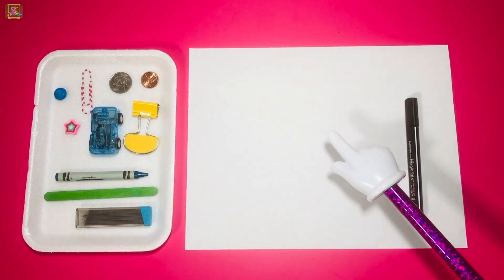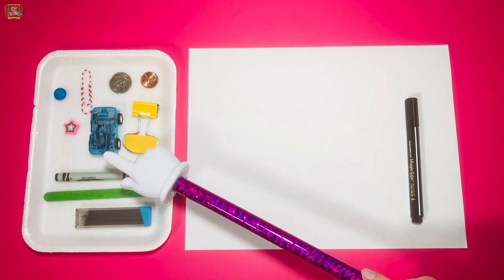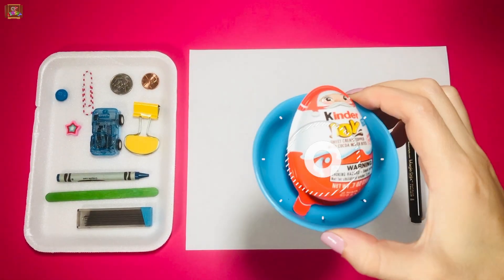We need to get a marker, paper and 10 small objects. We'll open the Kinder Egg when we're done.